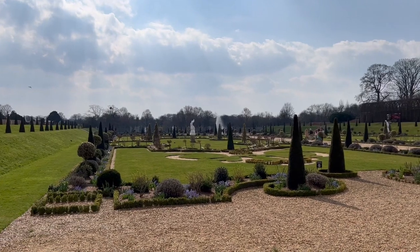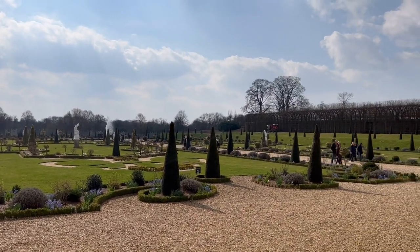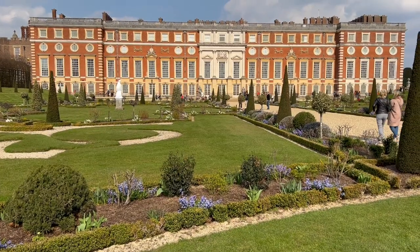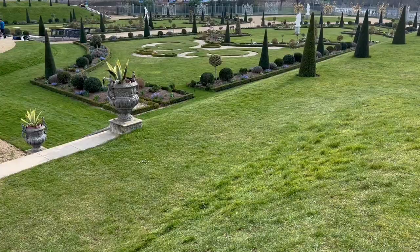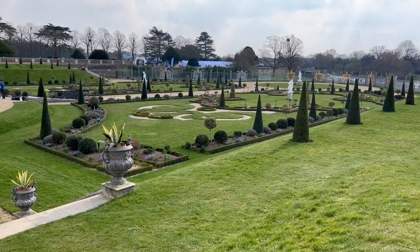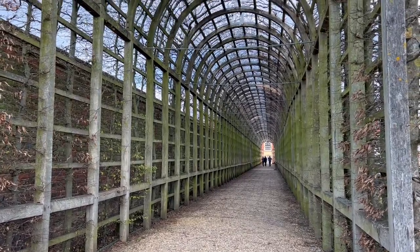The Privy Garden is one of my favorite places at Hampton Court Palace. These formal gardens are beautiful at any time of year, but particularly in the spring and summer. The Privy Garden has been redesigned by various monarchs over the centuries, and today it looks as it did in William III's time in 1701.